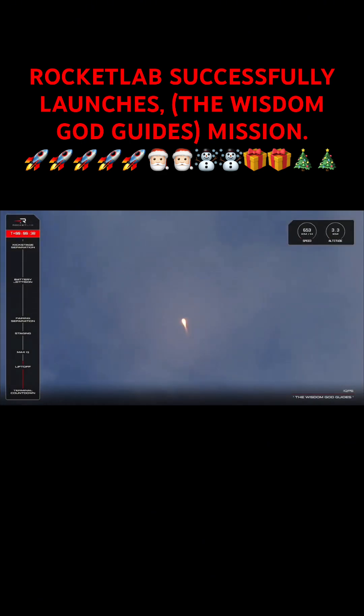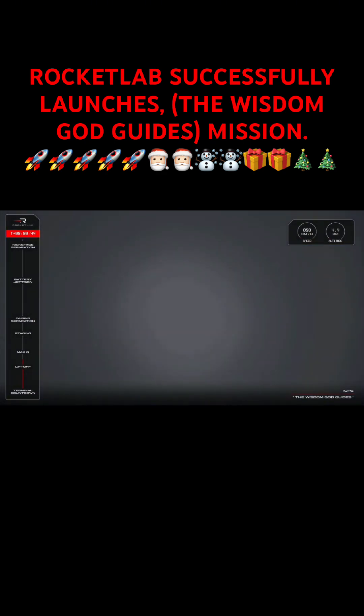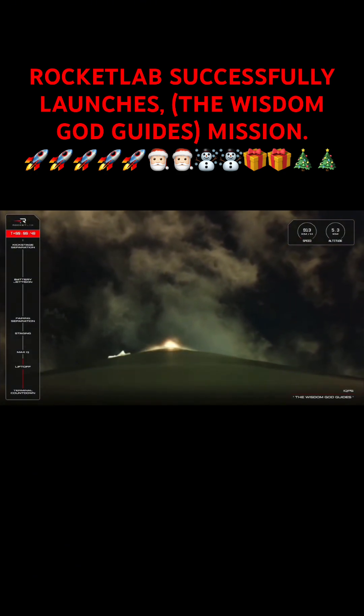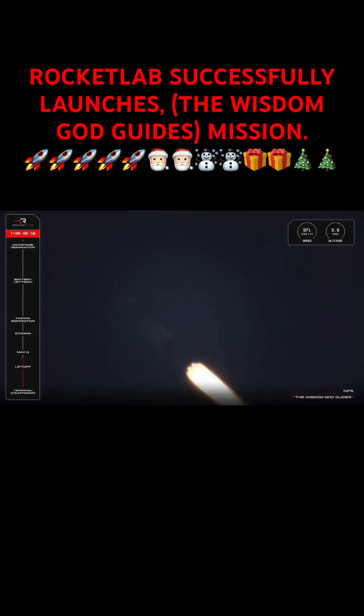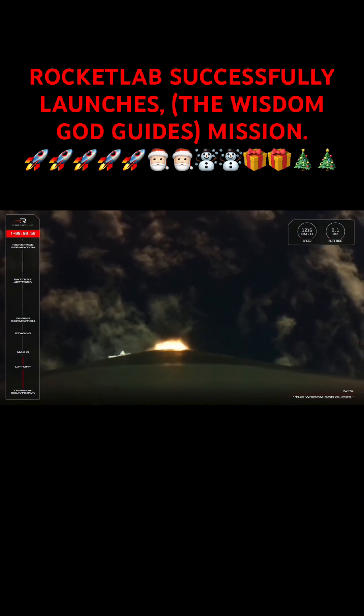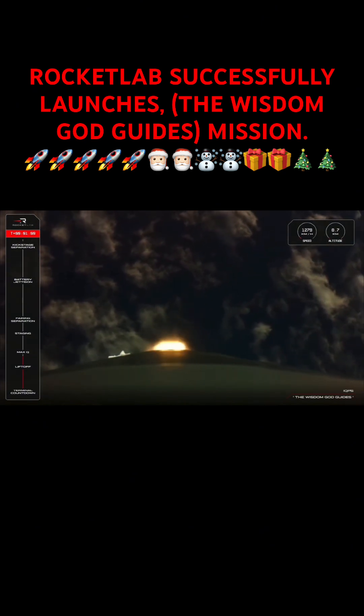We are on our way to space for IQPS again with a nice clean launch from the pad from Launch Complex One, and Max-Q is the first milestone that we'll come across, which is that point in flight where Electron faces the toughest atmospheric forces. To accommodate, the Rutherford engines will throttle down just a touch before they're brought back up to full power to continue the mission. Let's listen in.